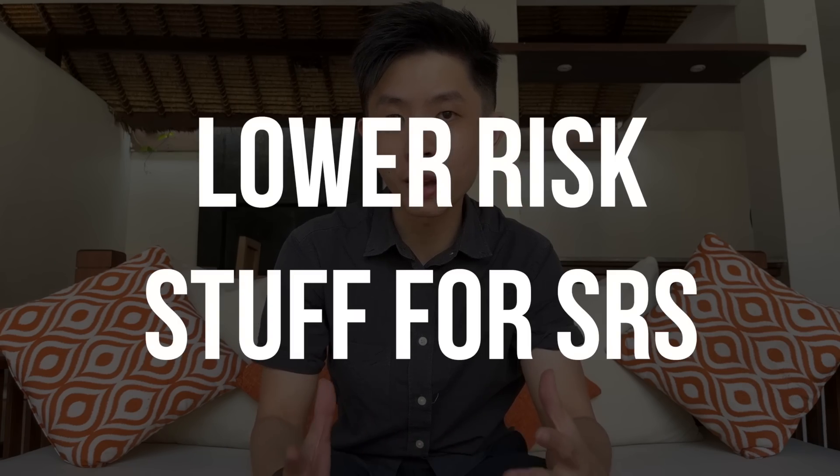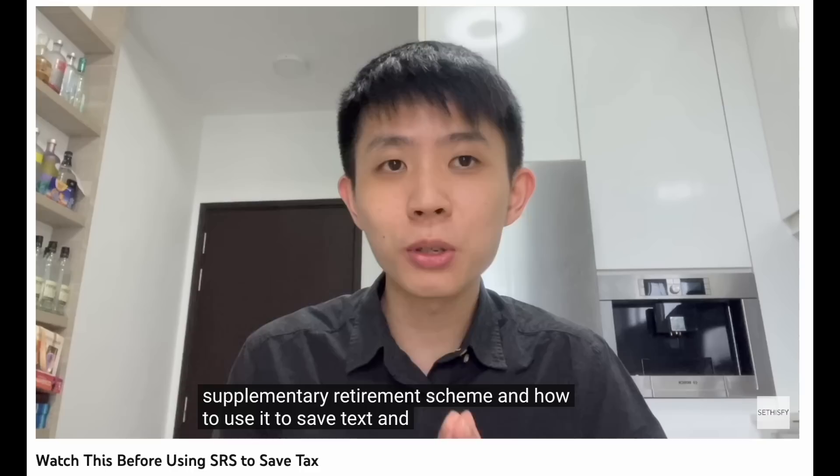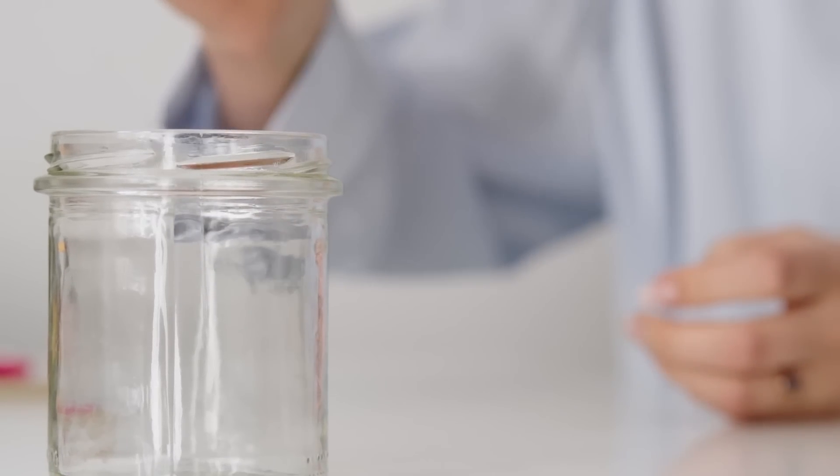Today, I'm going to talk about lower risk ways you can invest your SRS savings. If you're not really sure what SRS is, I've already done a video on it before. In short, it is a tax deferment scheme where you contribute some savings into it, you get tax relief, and when it comes to retirement age, you can actually withdraw them without tax. Once you put the funds into your SRS account, it only generates a pathetic 0.05% per annum interest. So you better invest or put those funds to work, otherwise you may have saved on tax but you're letting your money rot in the SRS account.